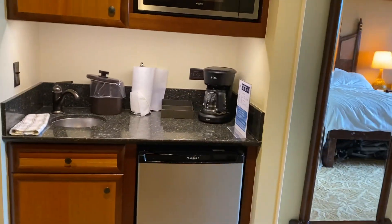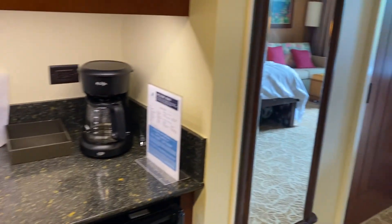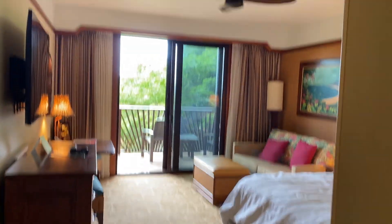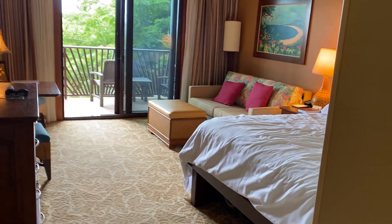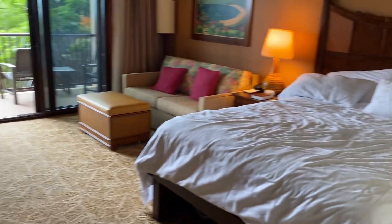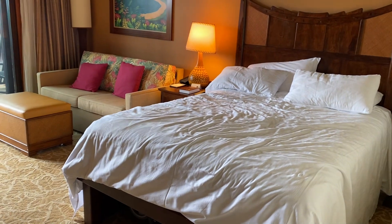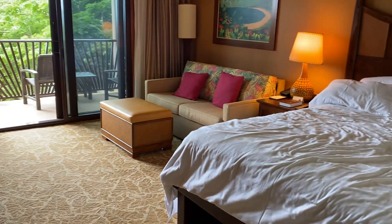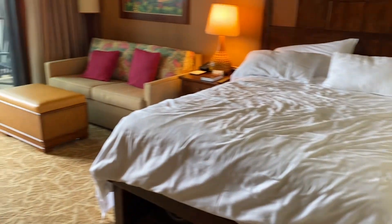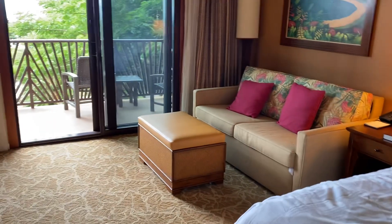Pretty sure this is a standard room — can't see us getting anything deluxe or supreme at these rates. But a one queen with a sofa sleeper gets you this. Family of five: nine-year-old, eight-year-old, and five-year-old slept on that pullout. Wife and I slept in the queen, and it was very, very comfortable.